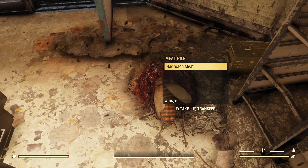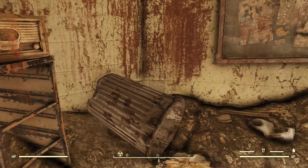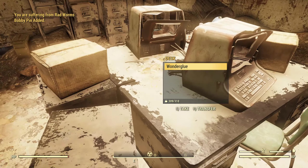We've got, well, there were a couple of radroaches in here, which is why there's buzzing going on. Ammo box right there. We got a chem cooler right there. Coming around here are some bobby pins. A file cabinet with a ball pin and hammer on it — of course, that's probably just random junk.